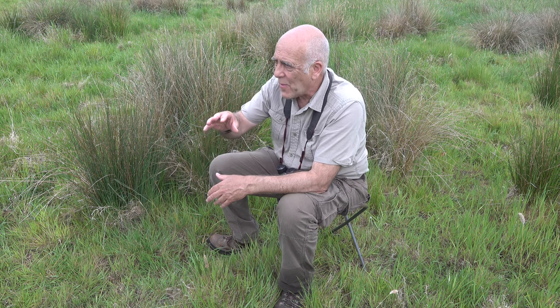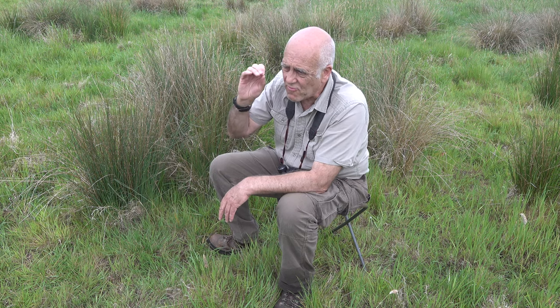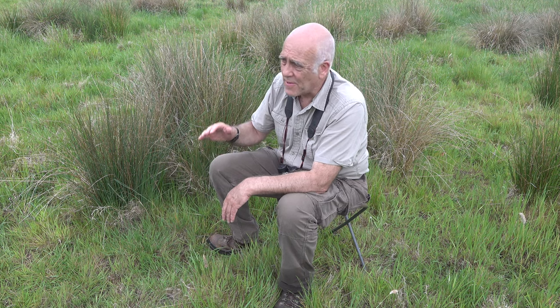All I've got to do is identify a place where they're coming down most often — not pinpoint it precisely, but roughly know where they're coming down — and then provide them with a perch that is slightly higher than the vegetation, and there's a very good chance they will take to it.